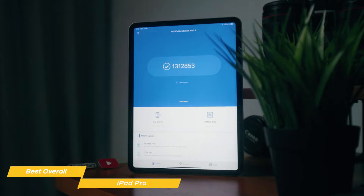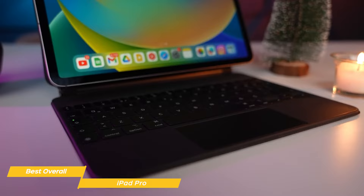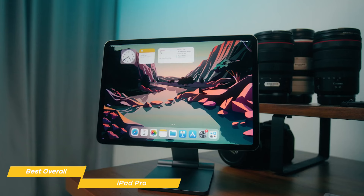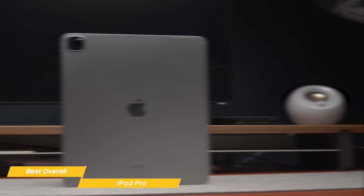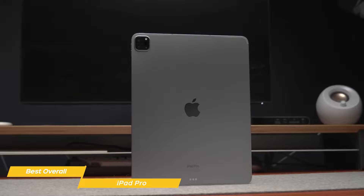The iPad Pro's Magic Keyboard can take the tablet to another level by connecting via a smart connector, creating a laptop experience. The keyboard is backlit and features a trackpad, which makes navigation a breeze. The keyboard is also detachable, so you can use the tablet in a variety of different ways. Overall, the iPad Pro is an excellent device for anyone looking for a powerful and versatile tablet. The design, performance, and camera system are all top-notch, making it the best overall tablet in my opinion, and the Magic Keyboard makes it perfect for both productivity and entertainment.